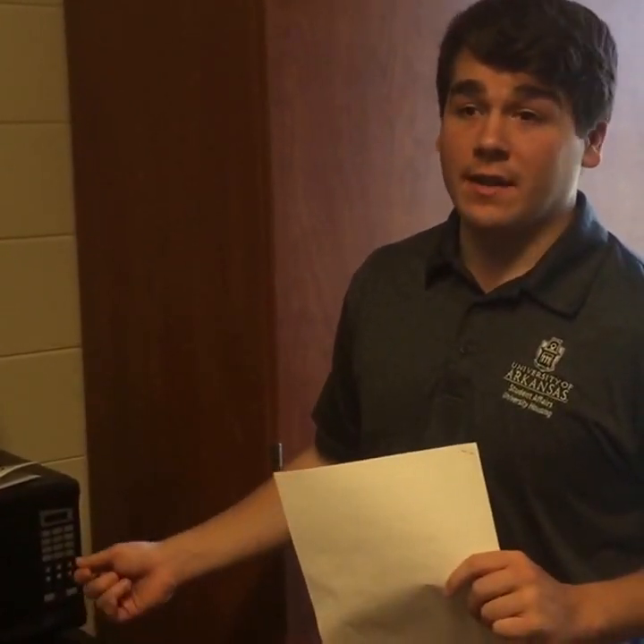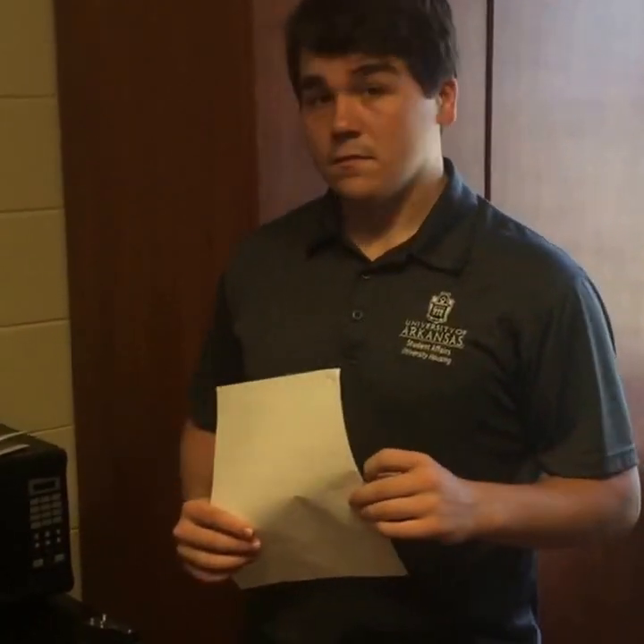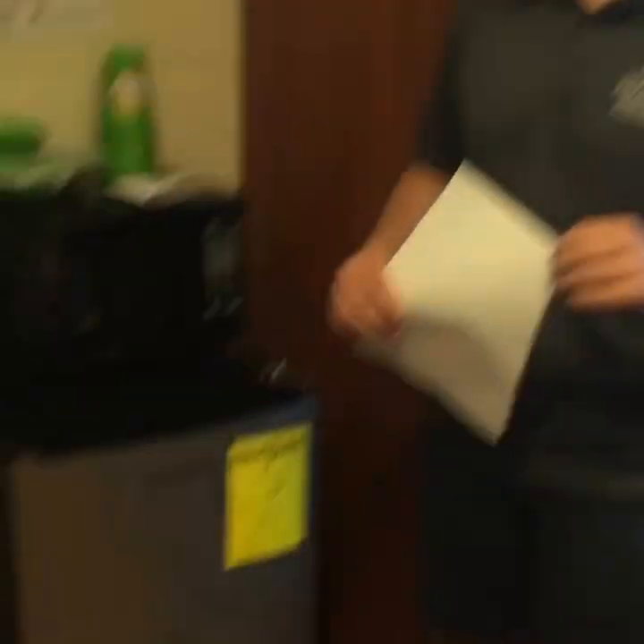This refrigerator and microwave are here because we've staged the room to show how you can be more green living with us at the University of Arkansas. But if you do need one, the price is about $89 for the year — they'll wheel it in before you get here and take it back at the end. You can find rental information at movein.uark.edu under 'what to bring.'